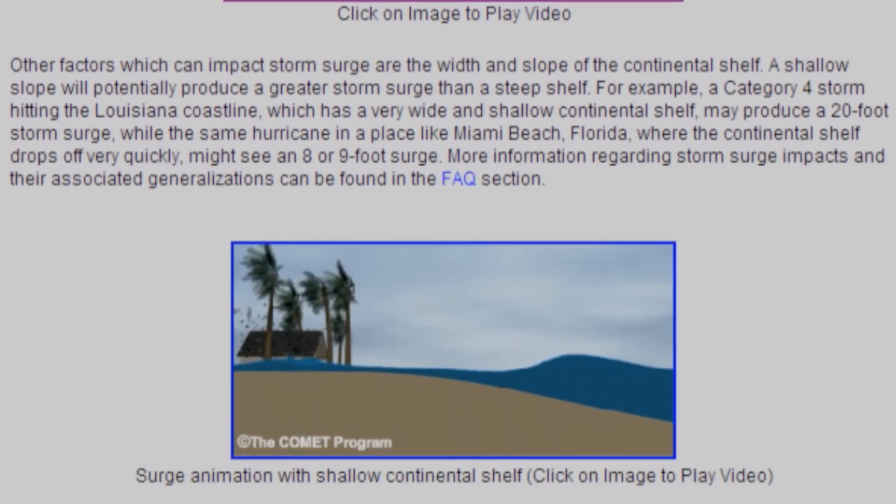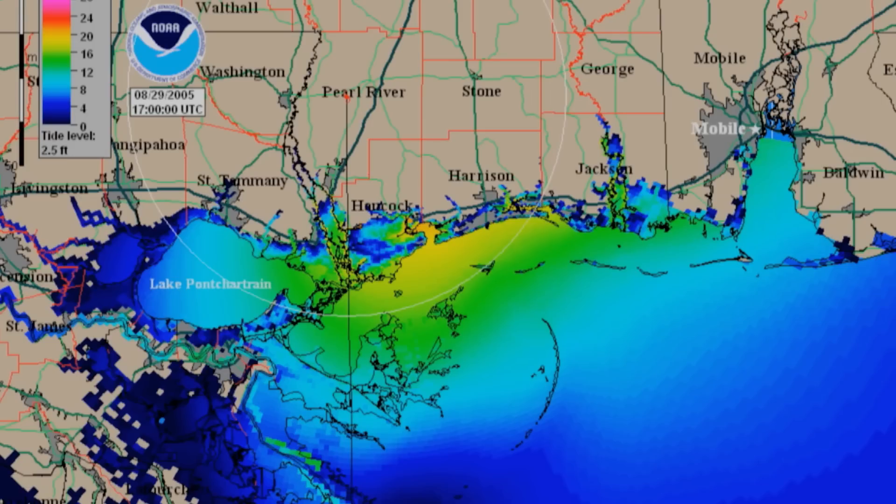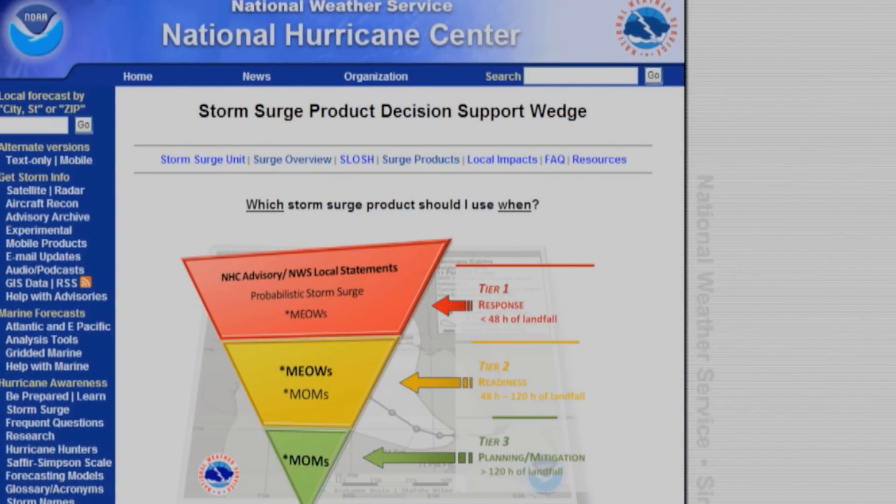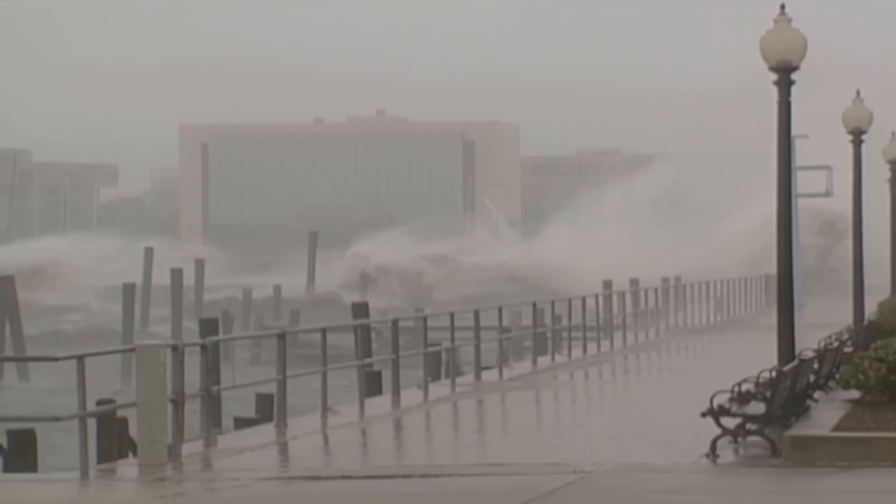NOAA's National Hurricane Center website has links to improve access and understanding of its storm surge products and services. This website is especially useful when a hurricane approaches the U.S. coastline. The storm surge product section includes a decision support tool that will take visitors step-by-step through storm surge forecasts and information as the storm moves toward land.